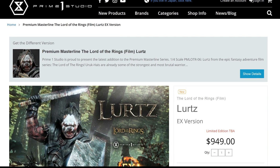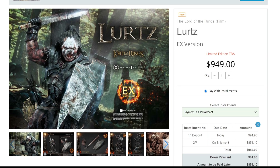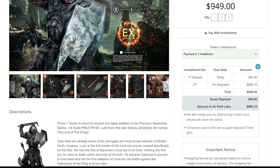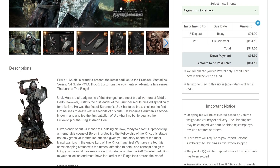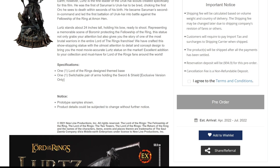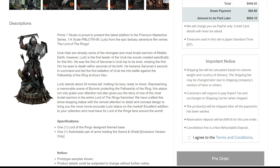There are two different versions of this piece: the regular version and the exclusive version. We're going to look at the exclusive version. There's no edition size yet. The price is $949. This is a 1:1 scale piece. You can choose a payment plan up to 10 payments — you pay the first deposit and shipping at the time of delivery. The estimated arrival is between April and July of 2022.